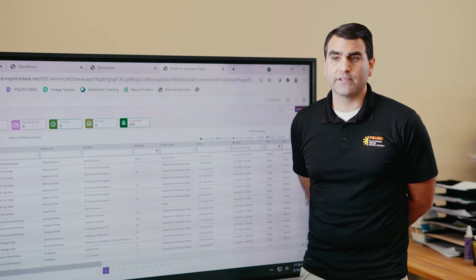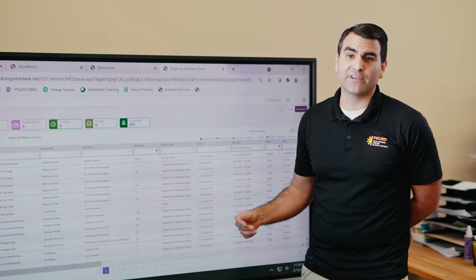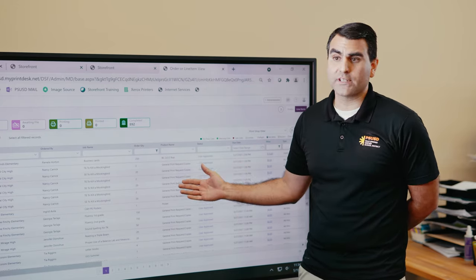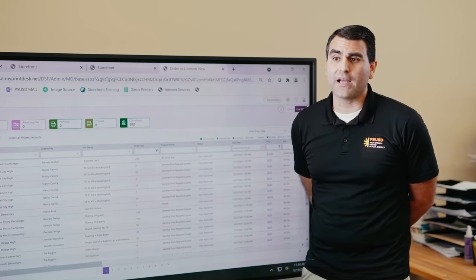The storefront has helped the print shop in general just work way more efficiently. We only have three employees in here, so we don't have to answer phone calls or emails. The jobs come in well-described, so we can just process work without having to really stop.